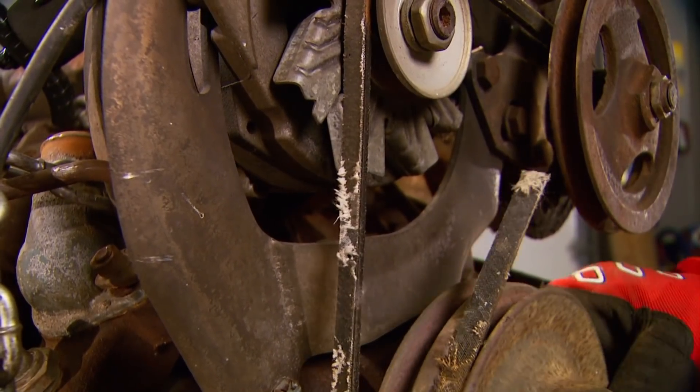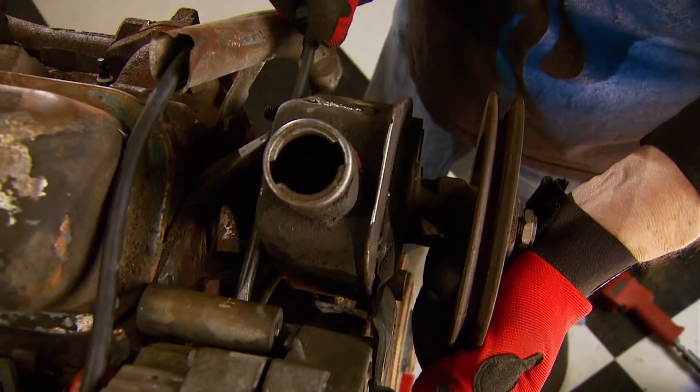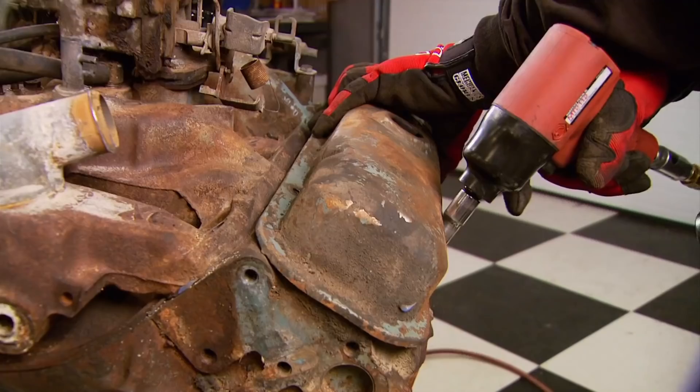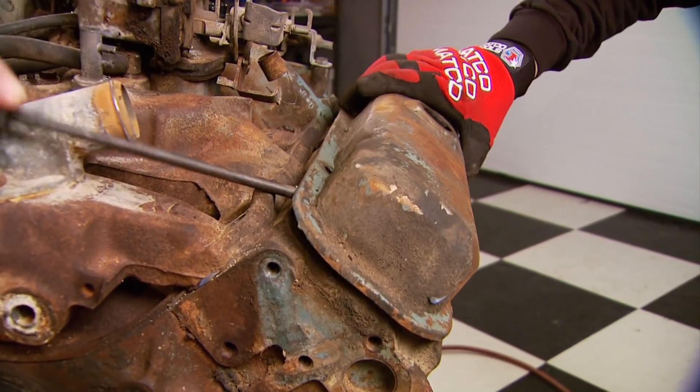After combing the ads, we closed the deal on a used Pontiac 400 engine just for the block. Casting numbers confirmed it was produced in 1973. 400 blocks cast before 1975 have thicker walls and can handle more power.